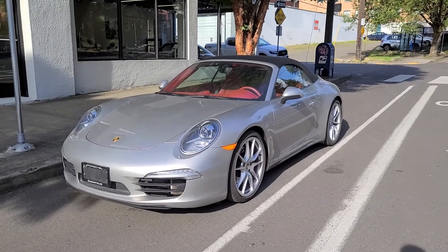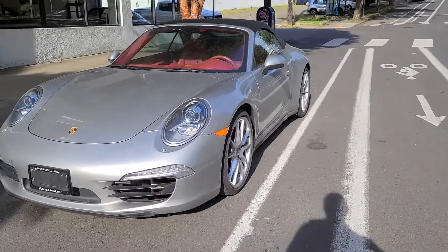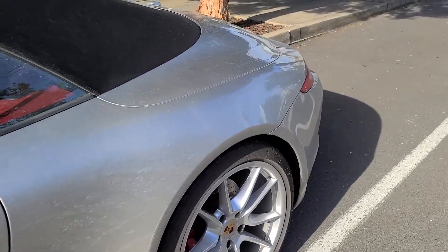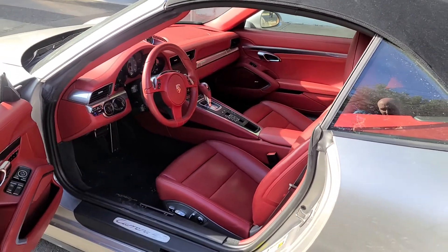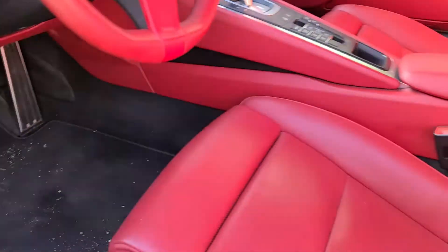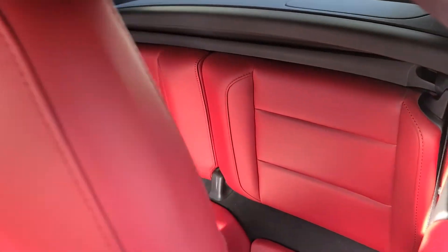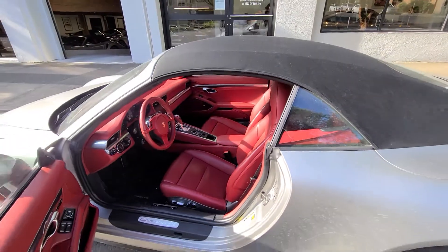Here's our 2013 Carrera 4S — a beautiful palladium silver with silver wheels. It's the wide body all-wheel drive, and it has a beautiful red with black interior, both sound premium package plus sports chrono package, black carpets and red interior. Stunning. With the top down, this car just looks hot.